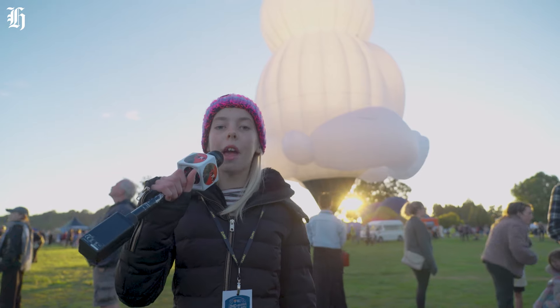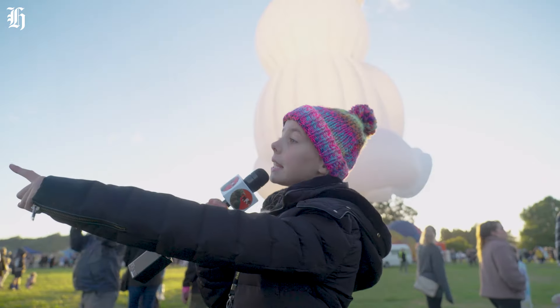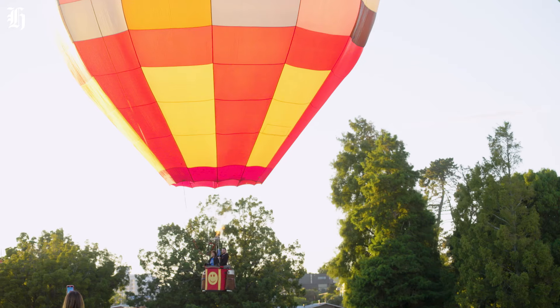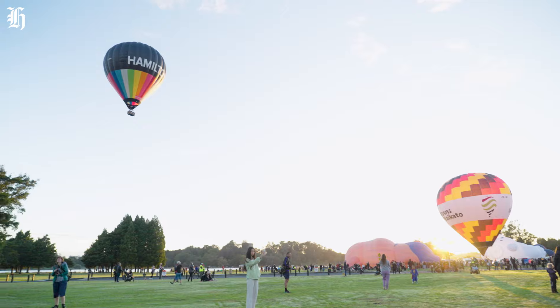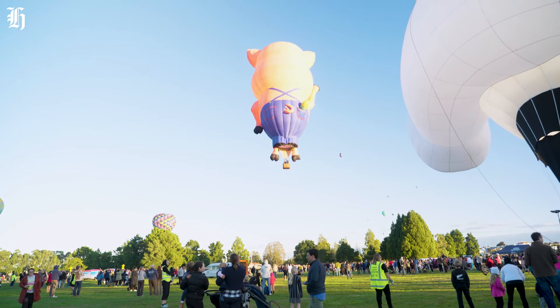Behind me is the crowd favourite, the polar bear. And over there is the pig — it even has corn in its pocket. What's your favourite thing about the balloons? They're different shapes and colours. What one's your favourite? Farmer pig. Bye, farmer pig!